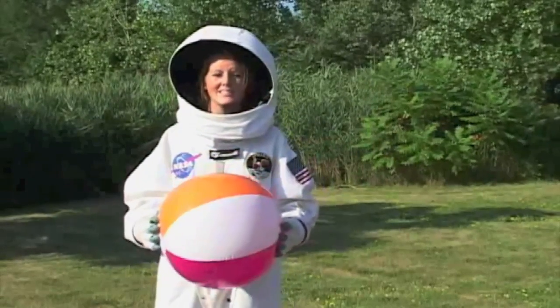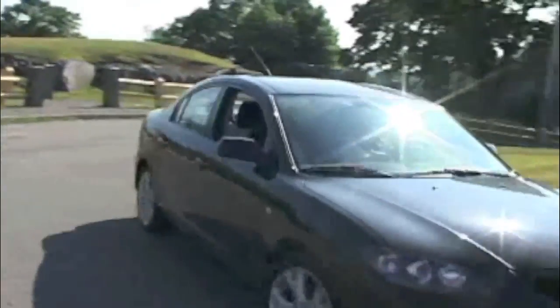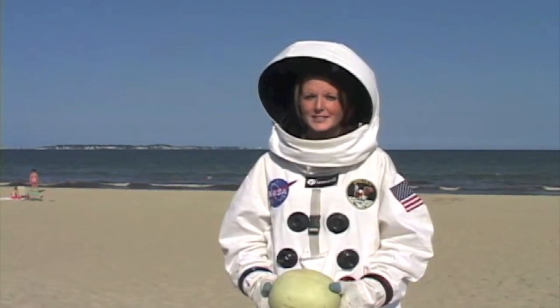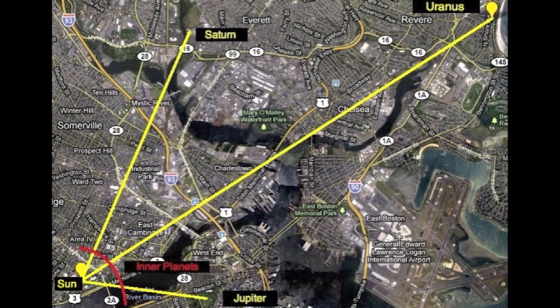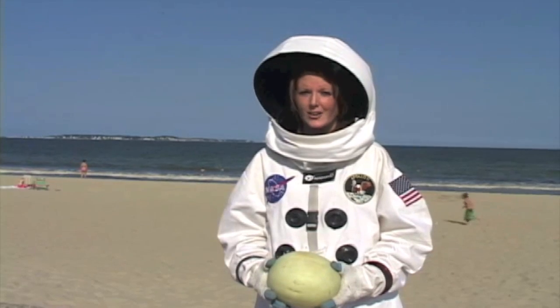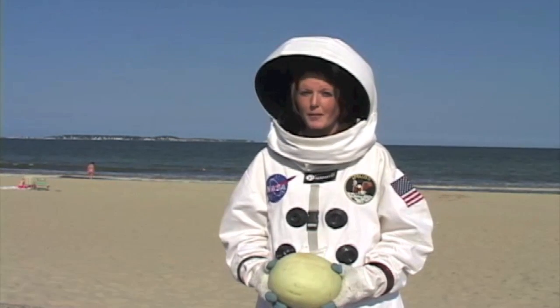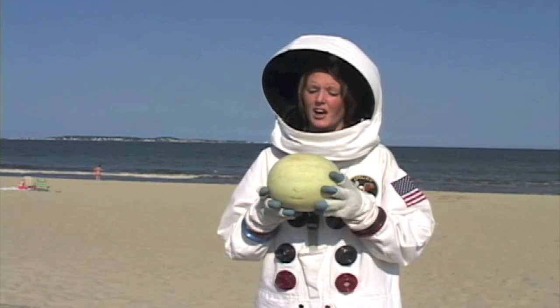The next planet, Uranus, is three and a half miles from here, so we better get going. As you can see, the planets are getting farther and farther apart out here. We're out here at Revere Beach, with the beautiful Atlantic Ocean behind us. We're now seven miles back from our sun at MIT. Uranus is a large planet, but it's not quite as large as Jupiter or Saturn. In our model, it's the size of this incredibly delicious-looking honeydew.